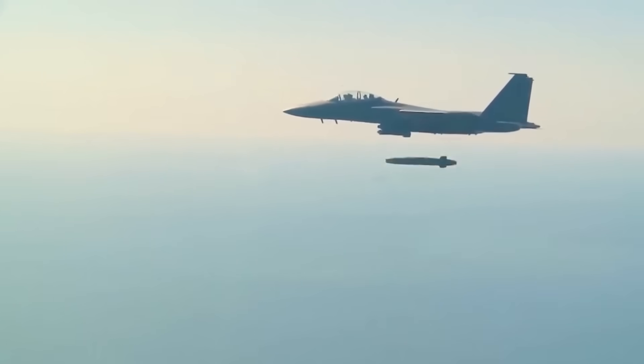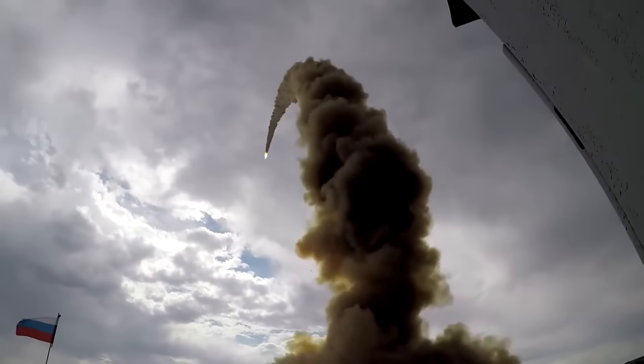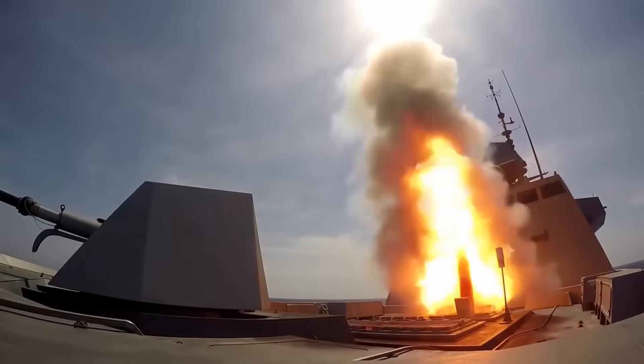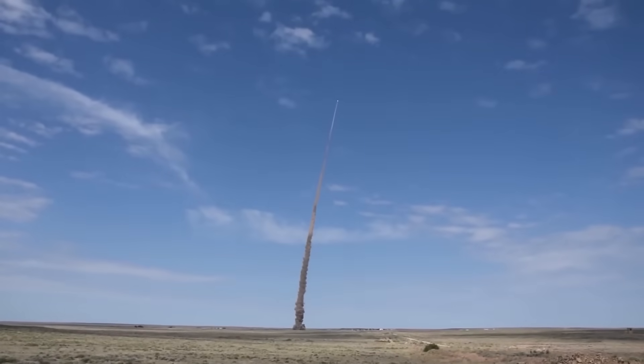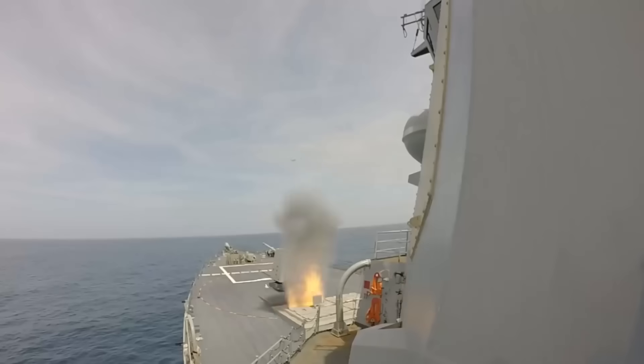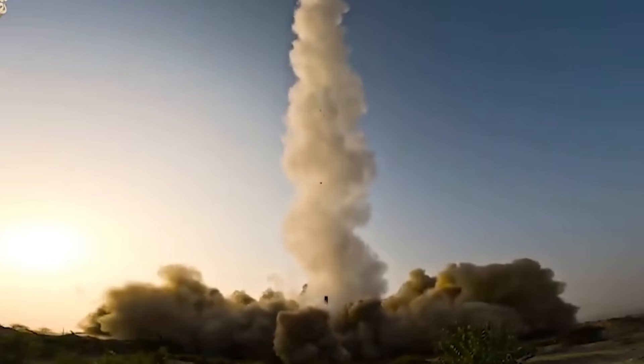There are two main ways to launch a hypersonic missile: either from a rocket booster or from a bomber aircraft. The missile then uses a special engine called a scramjet, which compresses and ignites the air that flows into it to sustain its high speed. A scramjet engine does not need to carry oxygen, unlike a regular rocket engine, making the missile lighter and more efficient. However, a scramjet only works at supersonic speeds, so the missile must first be accelerated by another means before the scramjet can activate.